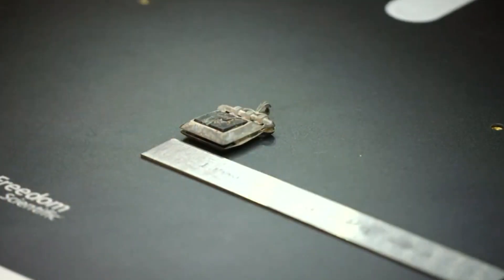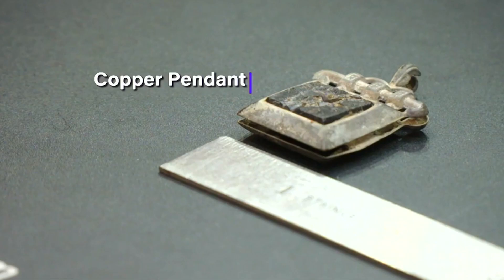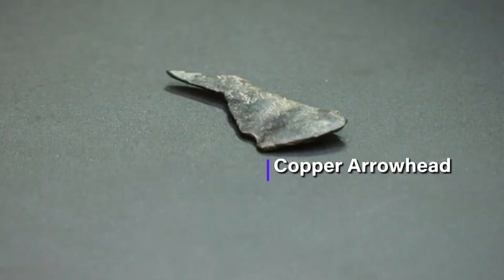X-ray analysis techniques were recently used to inspect two fragile pieces of history: a copper pendant and a copper crossbow coral. X-ray fluorescence is a technique where we can identify what elements the material is composed of, and that gives us an idea of what alloys are present. By putting that together with other historical information, we can get a better idea of where it came from.